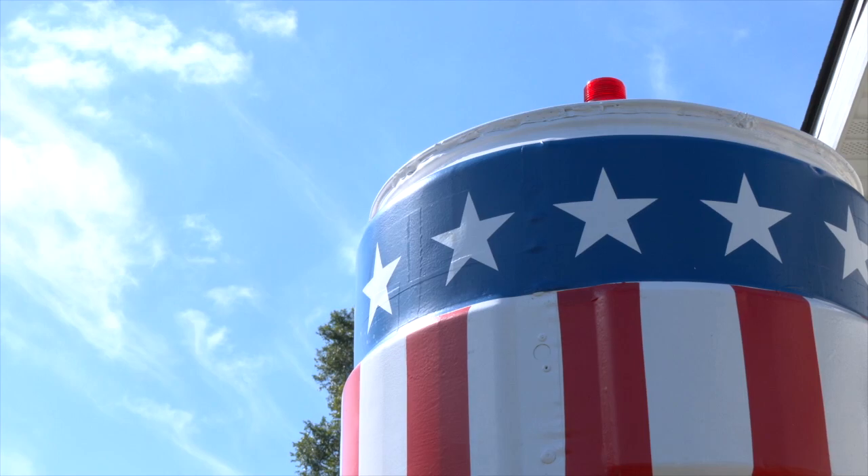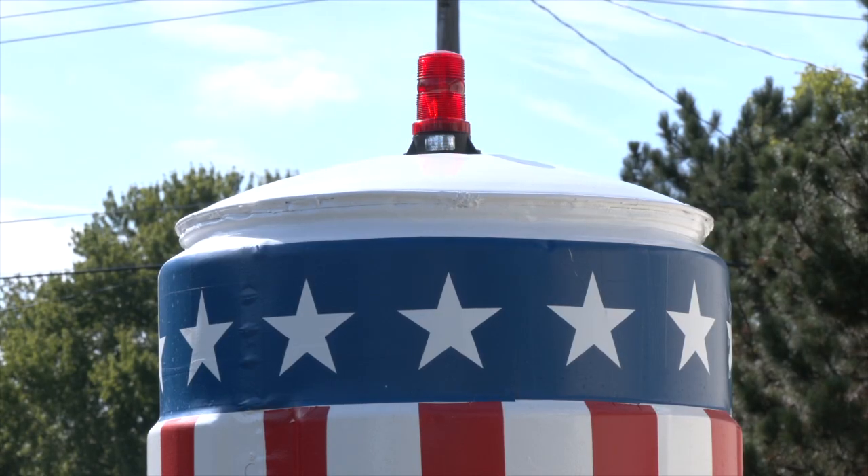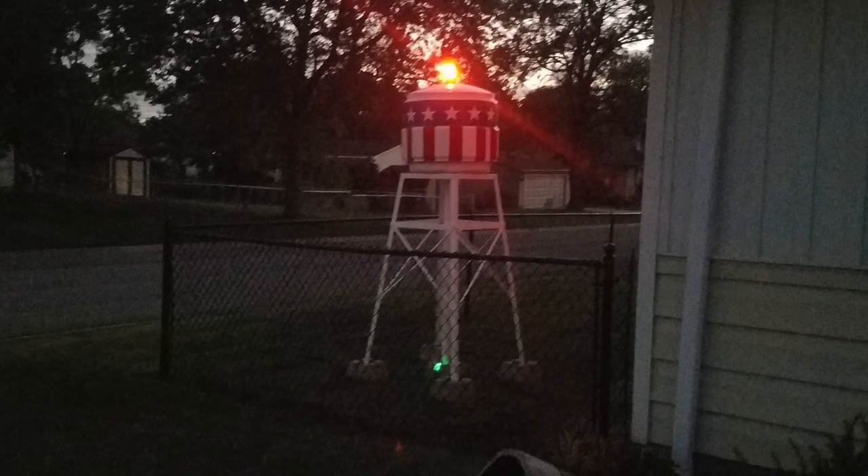After that, he finished the top with vinyl stars and stripes. I do also fly a flag occasionally, but here I have a permanent flag. And to keep up with flag code, he even put an LED light on the top of it to keep this flag lit at night.